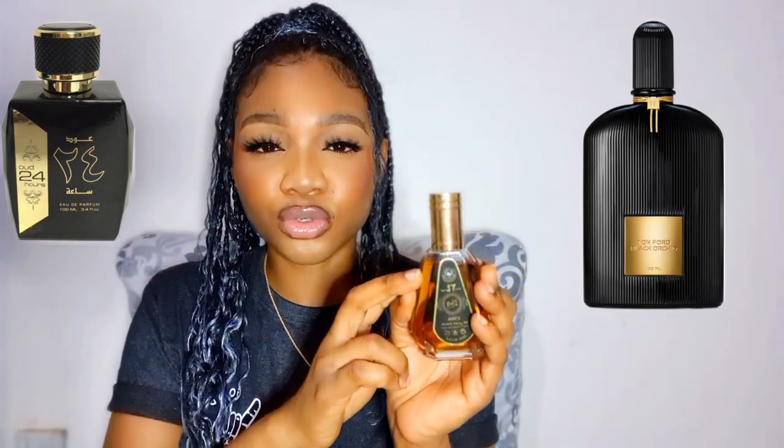This is the 30 ml — I'm going to insert what the 100 ml looks like. You should definitely check this out if you want to know what Tom Ford Black Orchid smells like.